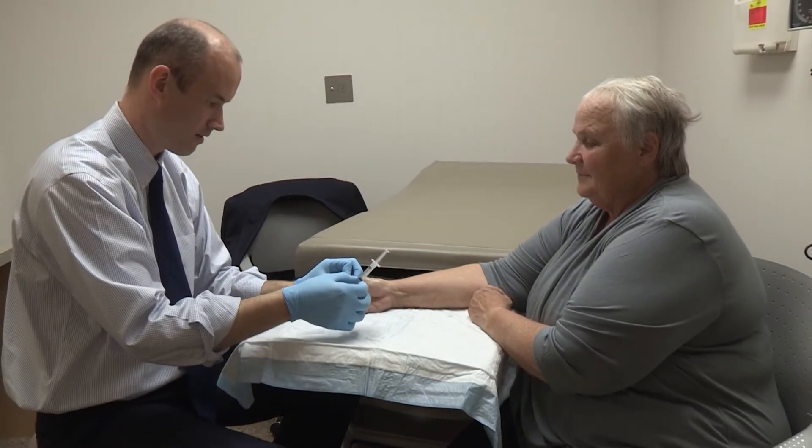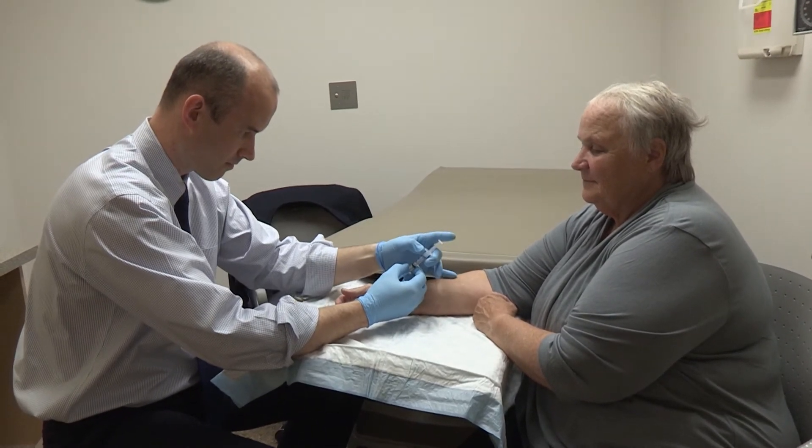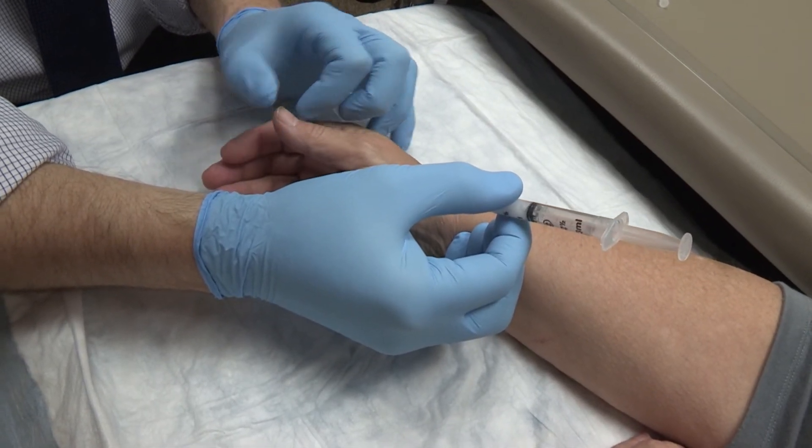In the great majority of people, trigger fingers and thumbs are successfully managed with one or two steroid injections into the tendon tunnel. If this treatment does not help, a 10-minute surgery can be done that releases the part of the tunnel that causes the triggering.